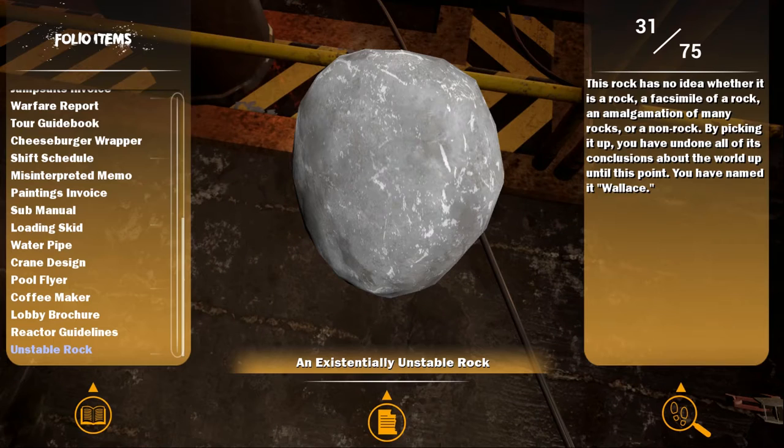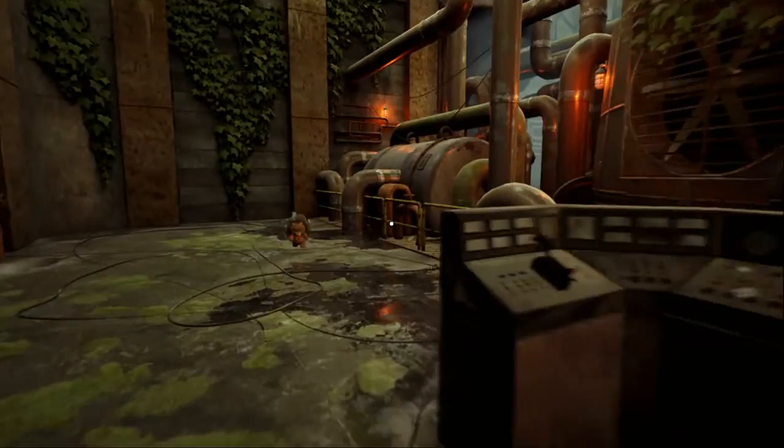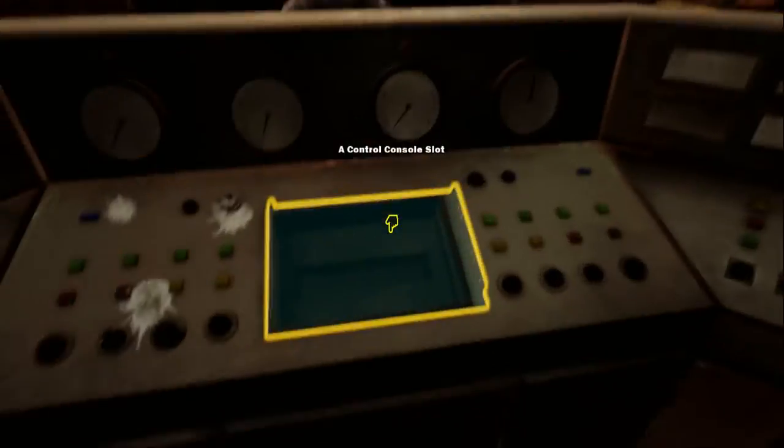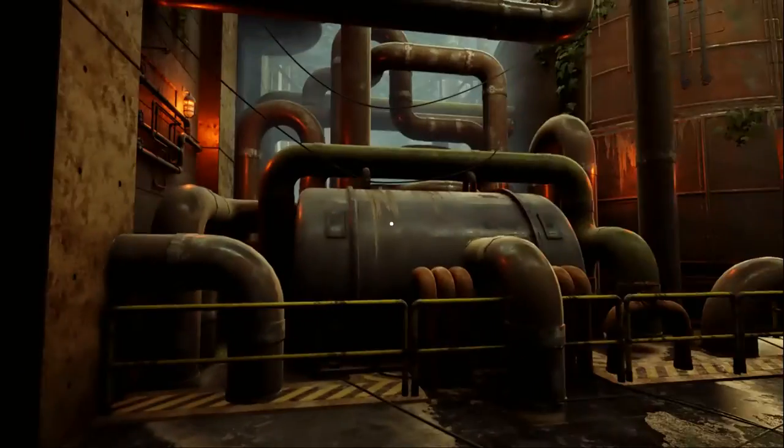A new rock! 'This rock has no idea whether it is a rock or a facility of a rock, an amalgamation of many rocks, or a non-rock. By picking it up, you have undone all of its conclusions about the world and you have named it Wallace.' Chauncey, Mabel, and Wallace — those are the names of my rocks. I can't do anything in here yet, which is a little disconcerting.